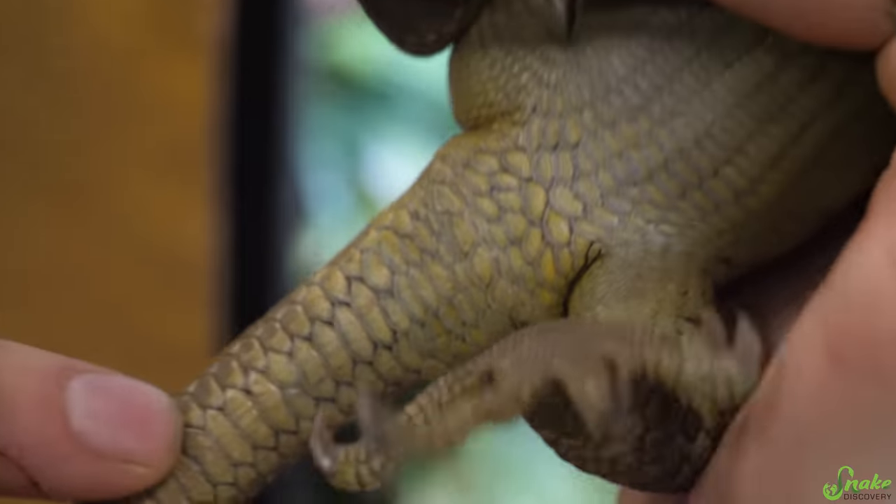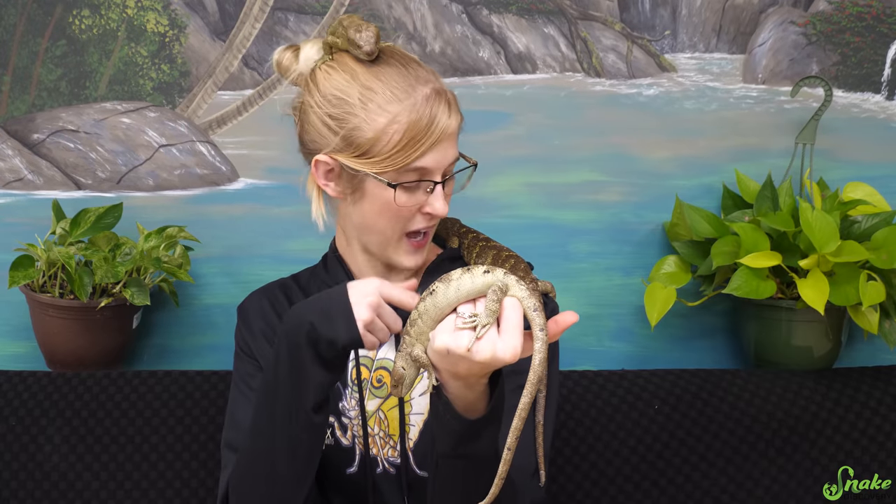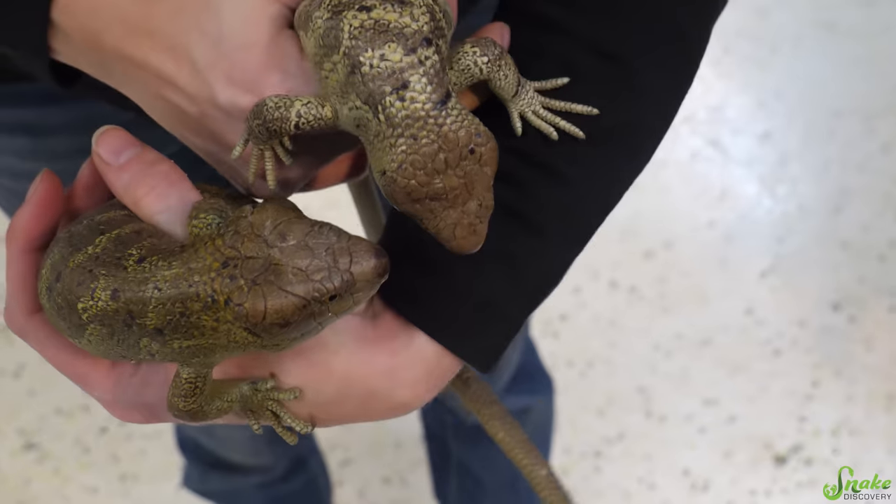Sexing prehensile-tailed skinks can be pretty difficult because it's really hard to differentiate between males and females. Some theories speculate that males have blockier heads, and we've noticed that with our male — he also has some hemipenal bulges near the base of his tail. The two others don't have any bulges, so we are 99% sure we have a male and two females, with the females having more slender heads.